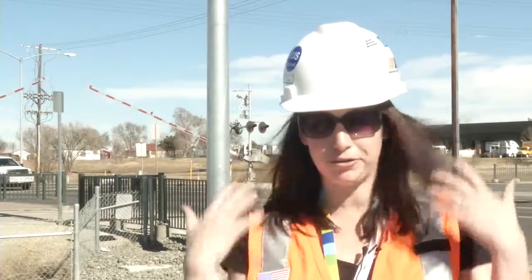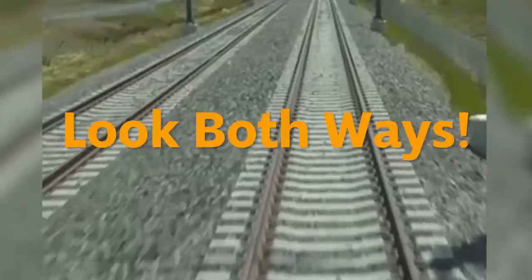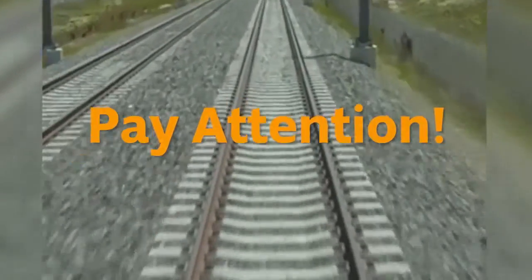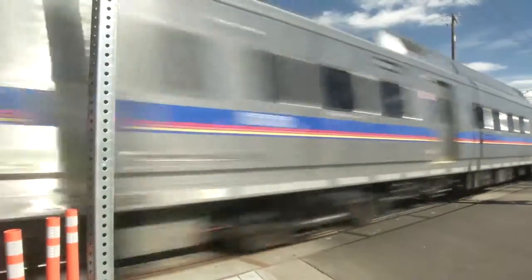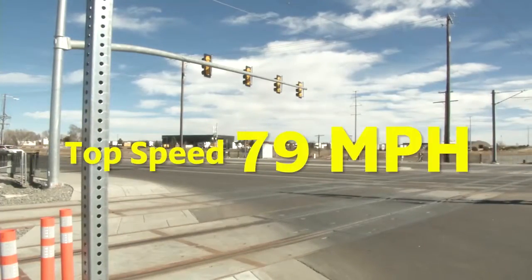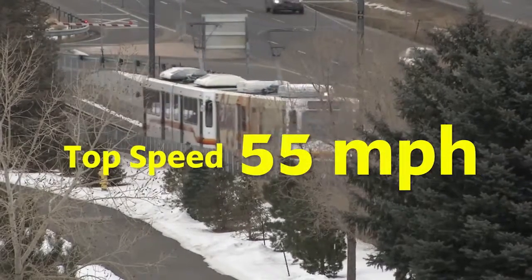That train that just went by — as you can tell by the hair flipping and the vest moving — it's going pretty fast. That's another reason to make sure you're looking both ways, obeying safety signage, and paying attention when you're around any train track. This train is going pretty fast too. The top allowable speed is 79 miles per hour, compared to light rail where the maximum speed is 55 miles per hour.